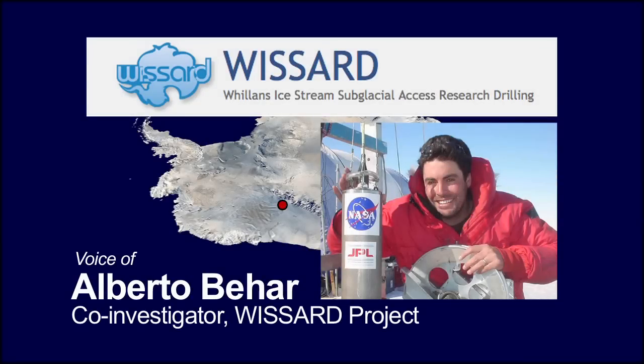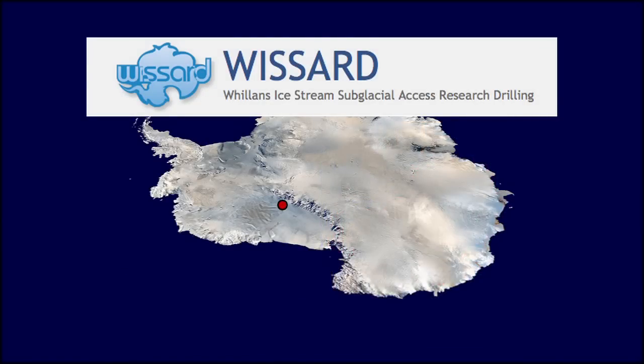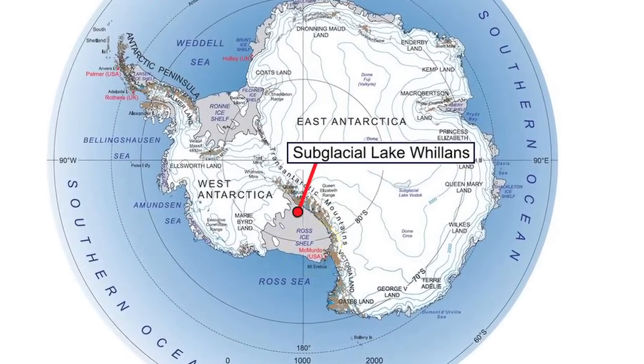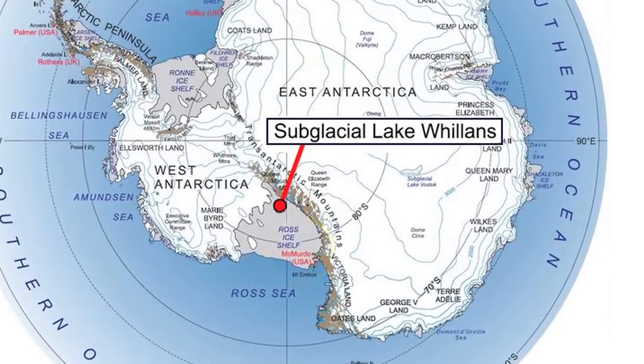I'm Alberto Bihar and I'm one of the co-investigators on an international expedition called WIZARD. Our destination was subglacial Lake Willans, in one of the most remote areas of Antarctica.